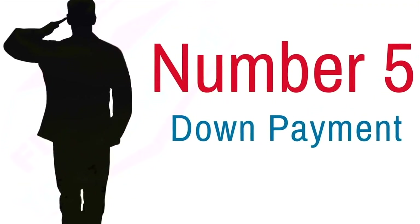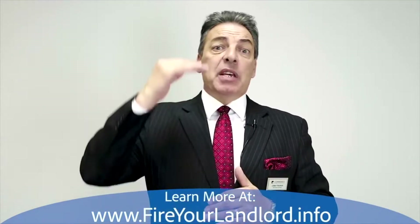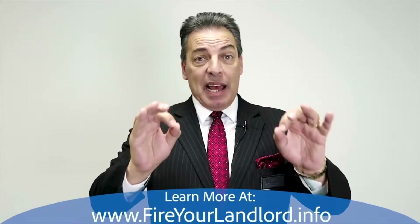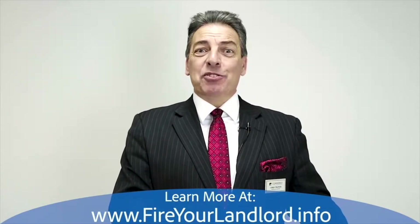Number five: down payment. If you go over the limit, you have to put 25% of the amount over the limit for your county down. Otherwise, it is a zero down payment loan. That's a big deal. Where else are you going to get a zero down payment loan with the lowest interest rate?